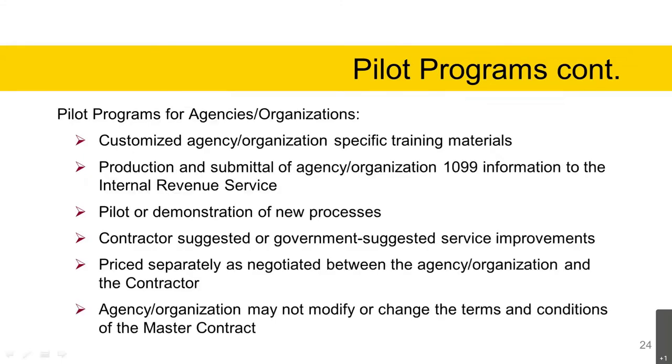Pilot programs for agencies and organizations: customized services may include customized agency-organization-specific training materials, production and submittal of agency organization 1099 information to the Internal Revenue Service, pilot or demonstration of new processes, contractor-suggested or government-suggested service improvements, priced separately as negotiated between the agency organization and the contractor. Agency organizations may not modify or change the terms and conditions of the master contract under a pilot program.